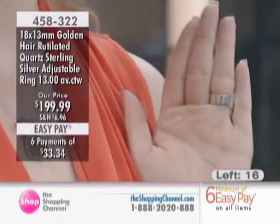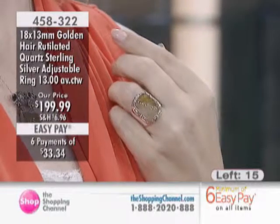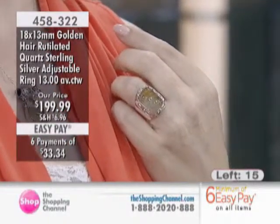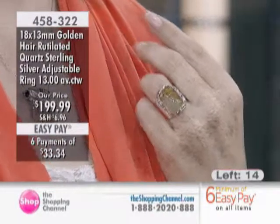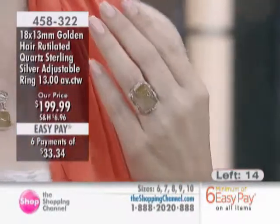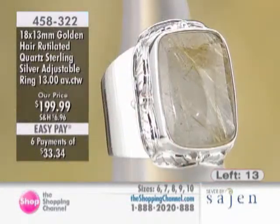This is also adjustable so you can slightly adjust the back. We do that especially with thicker, bigger bands like this because we want you to have ultimate comfort — sometimes our knuckles can be bigger than our actual finger size. It also allows you the ability to switch fingers; it adjusts up to a full size and a half to go bigger, not smaller.